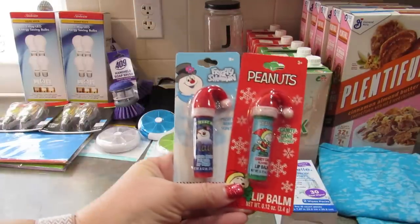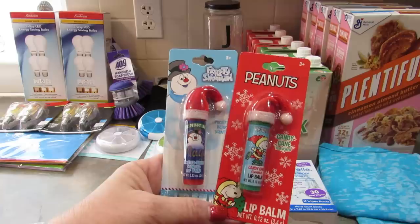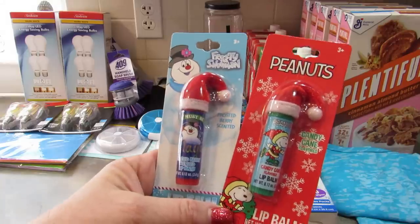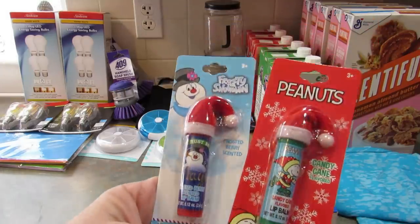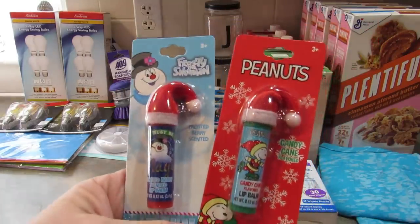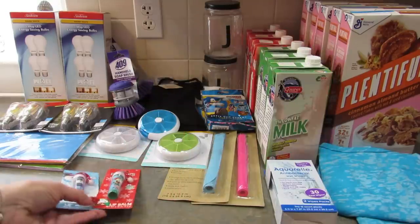I found these two lip balms and they rang up for a dollar, not $1.25. I got Peanuts, which is candy cane flavored, and Frosty the Snowman, which is frosted berry scented. They also had a SpongeBob and I think an Elf on the Shelf as well — those were both mint of some sort. They're really cute.